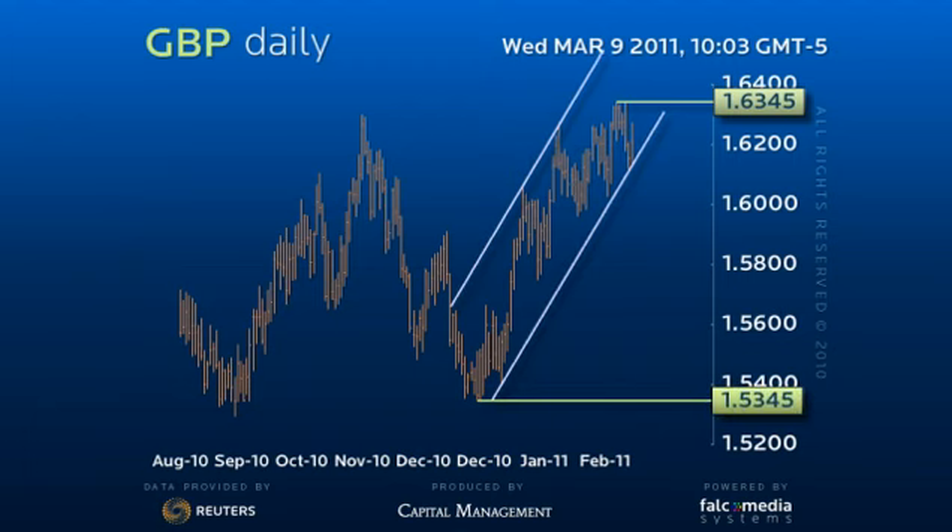We suspect the final leg of this rally from the interim low of 157.50 is still taking shape as a rising wedge pattern.